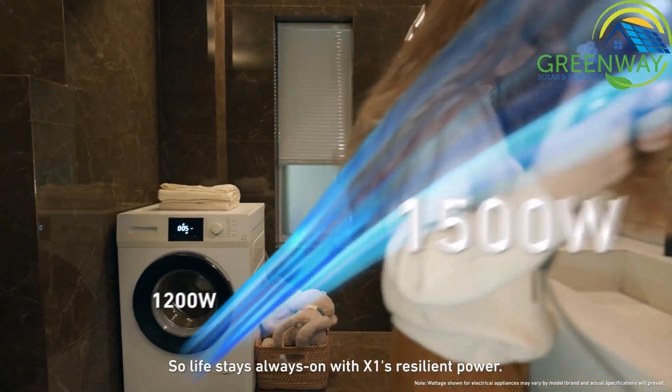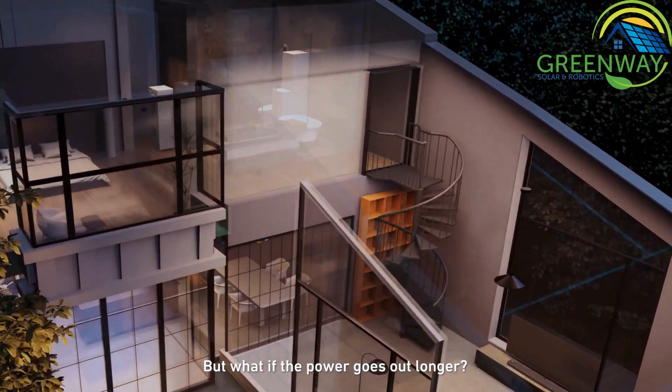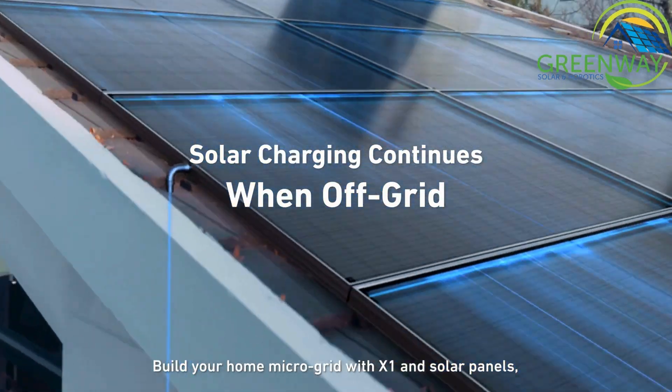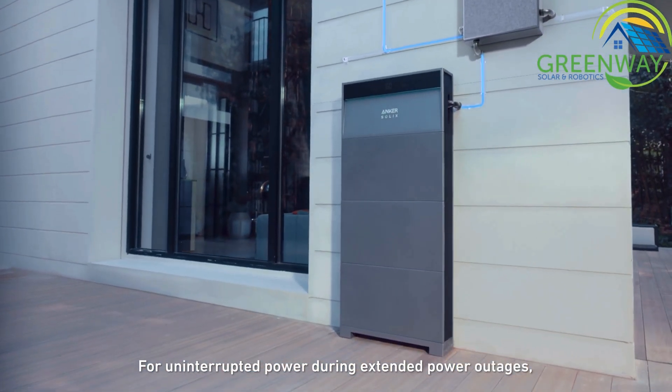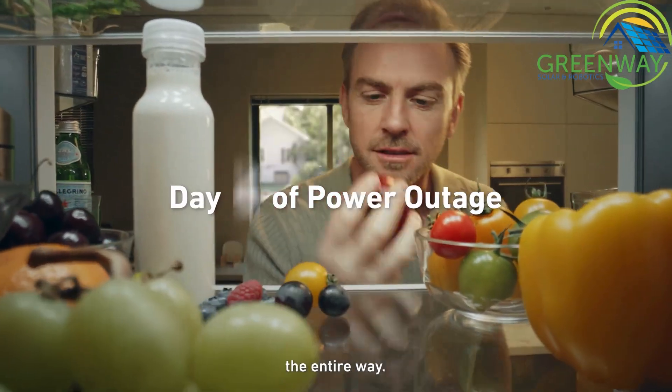So life stays always on with X1's resilient power. But what if the power goes out longer? Build your home microgrid with X1 and solar panels for uninterrupted power during extended power outages, to keep life going fresh and easy the entire way.